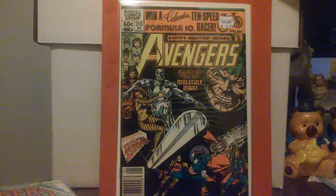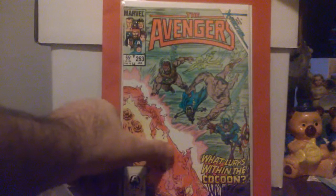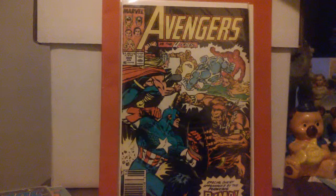Issue #263 — 'The Avengers: What Lurks Within the Cocoon' — this is the first part of the story of Jean Grey's return to the Marvel Universe. The Avengers found the cocoon, and then part two involves the Fantastic Four, and then it leads into X-Factor number one and her return to the original X-Men. I had #300 to #303 but I sold those when I was at Yard Sale.